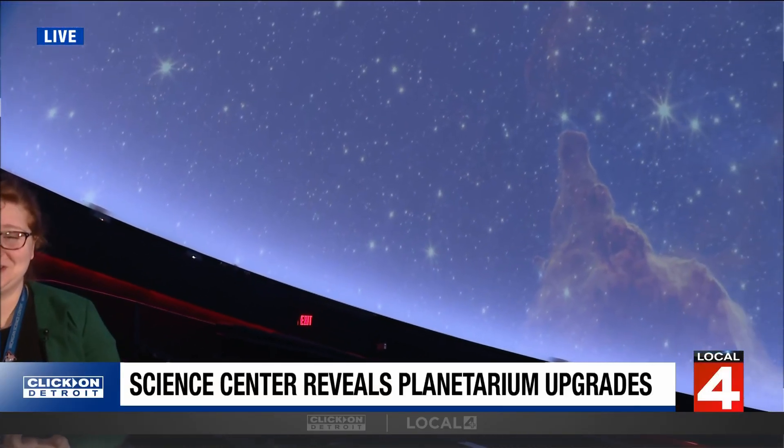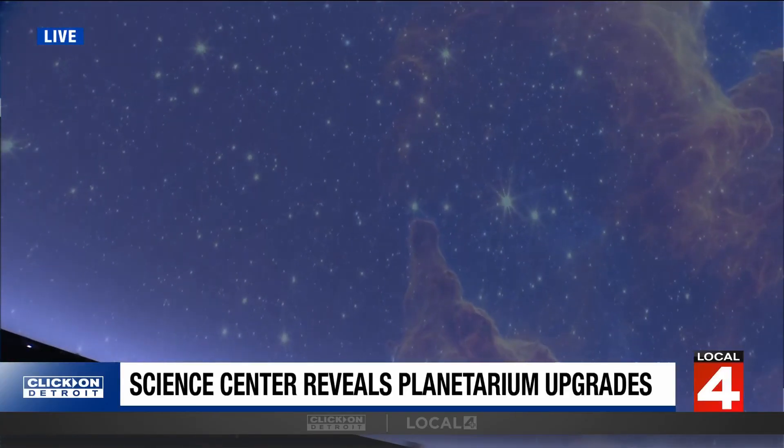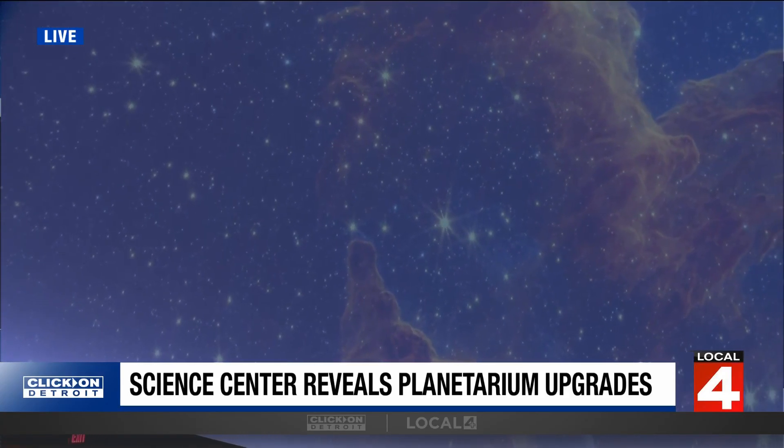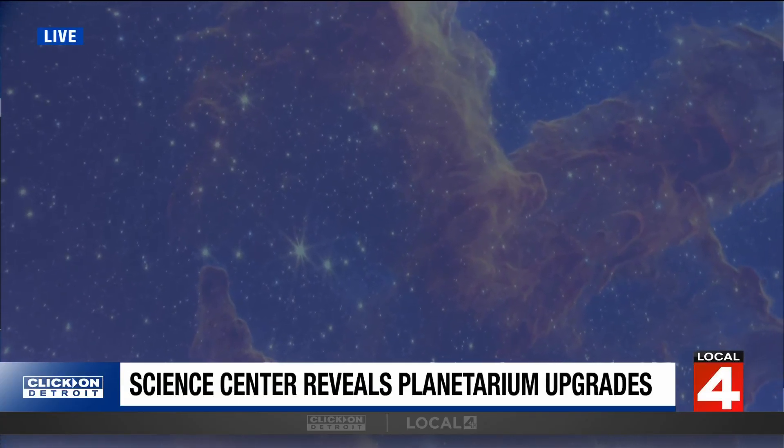We have gone through and actually upgraded our entire system here in the planetarium. We have renovated and given it a new dome, new carpet, new seats, all sorts of things. We have an 8K projection system with state-of-the-art software that allows us to show all sorts of really amazing things here at the Michigan Science Center. With our 8K projection system, it's almost 49 million pixels up on the dome.